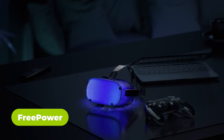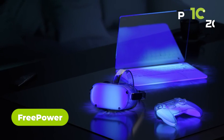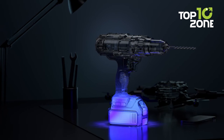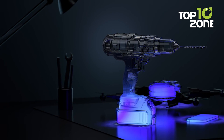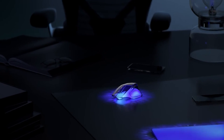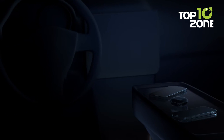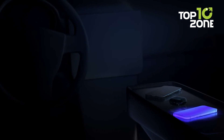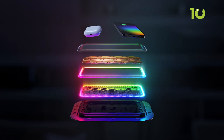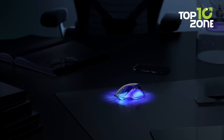Upgrade your space with FreePower, one of the most exciting CES 2024 award winners. It's the innovative wireless charger that embeds seamlessly into countertops to deliver next-level charging freedom. Its intuitive LED halo outlines the charging zone, letting you effortlessly place devices anywhere within the illuminated area for fuss-free 15-watt charging. Multiple Qi-enabled devices can power up at once, so your entire family can charge phones, earbuds, and more with no alignment or cables required.